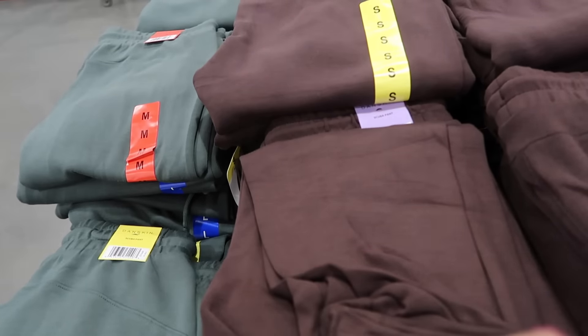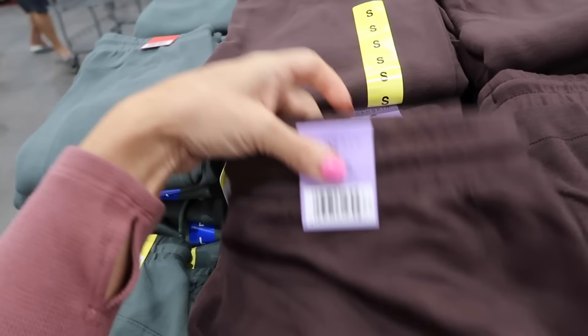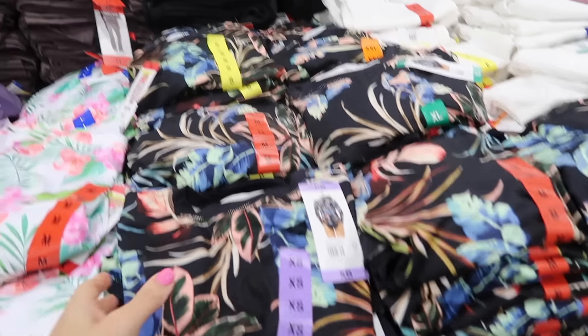Also new are Danskin scuba pants with an elastic waistband, drawstring, side pocket, and banded bottom. They're soft on the inside and pair well with the Buffalo sweatshirt shown in brown. Also come in green and black, and they're $13.99.